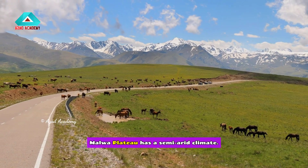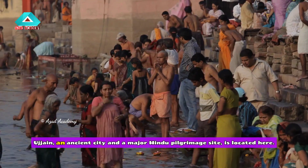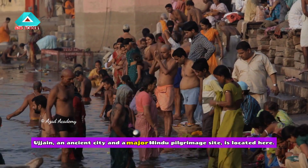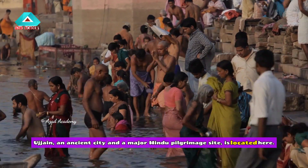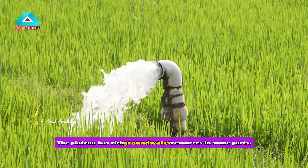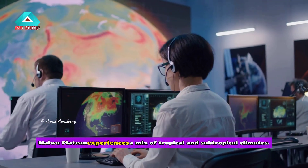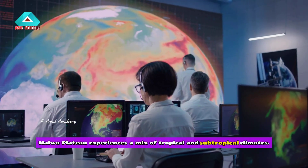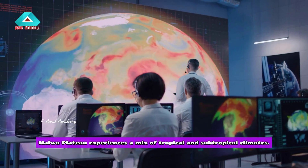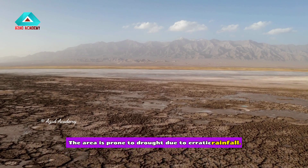The Malwa Plateau has a semi-arid climate and experiences a mix of tropical and subtropical conditions. The area is prone to drought due to erratic rainfall. Ujjain, an ancient city and a major Hindu pilgrimage site, is located here. The plateau has rich groundwater resources in some parts.